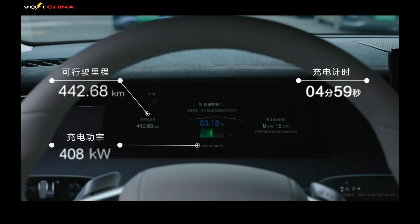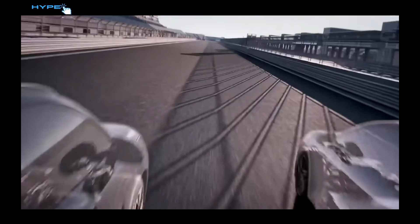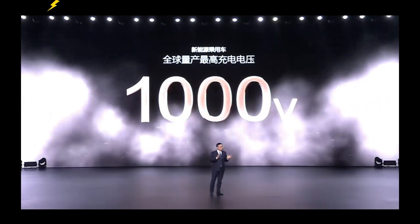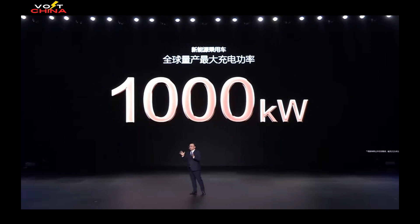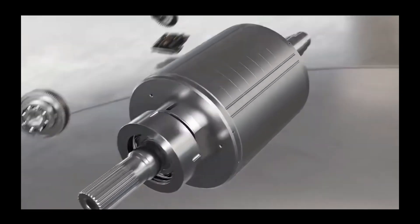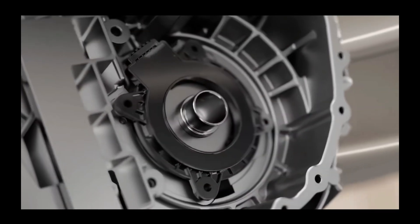Charging 400 kilometers in five minutes, accelerating from zero to 100 kilometers per hour in just 2.7 seconds, a 1,000-volt high-voltage platform, and one-megawatt fast charging. These technologies, which sound like they belong in a sci-fi movie, have astonishingly appeared at BYD's latest press conference.